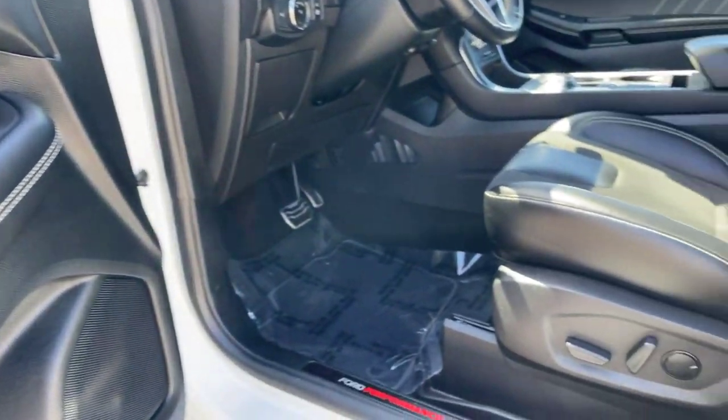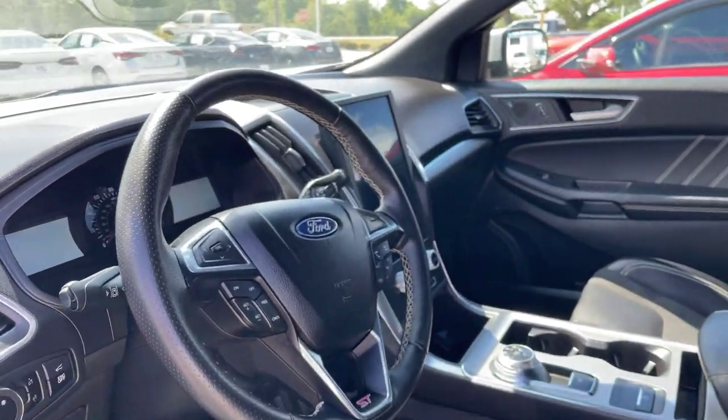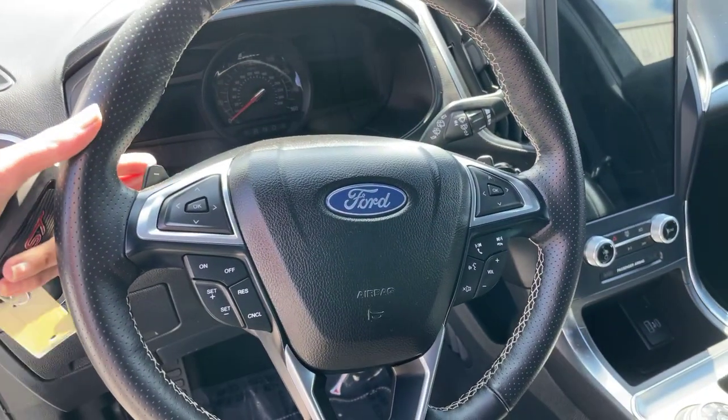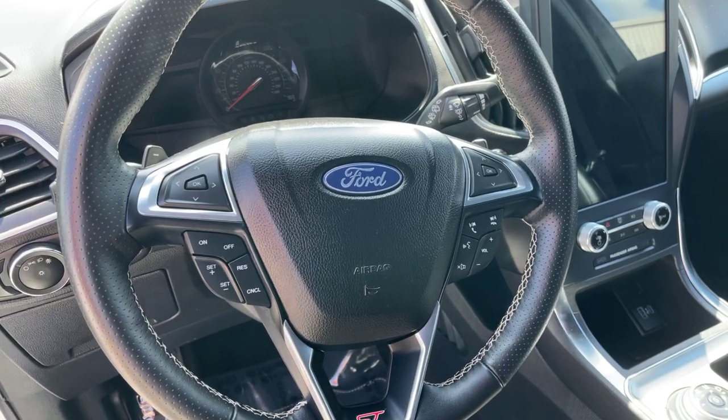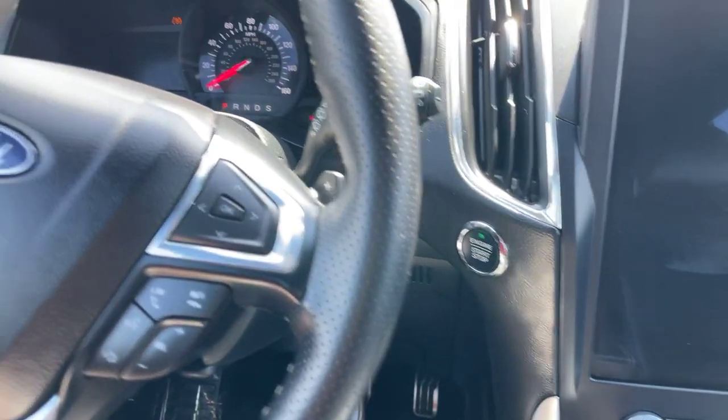Our power driver's seat does have the lumbar support as well. Leather-wrapped steering wheel with all of your mounted controls. It does have the paddle shifters back here as well. Going to get the vehicle started — it does have the push-to-start ignition.